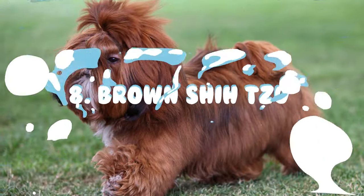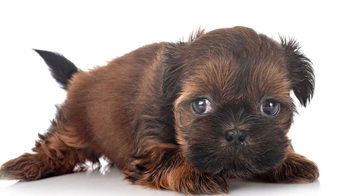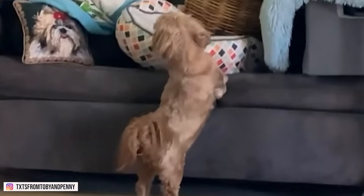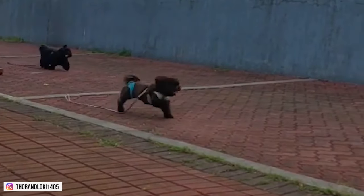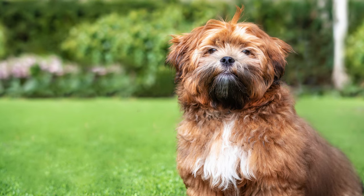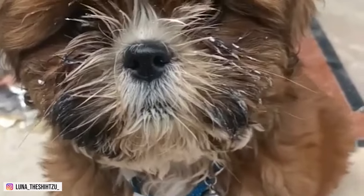8. Brown Shih Tzu. As the name suggests, the brown Shih Tzu comes in brown color — also called chocolate or liver by some. However, a brown Shih Tzu does not necessarily mean the dog will have a brown coat; instead, they are distinguished by the color of their skin. Nevertheless, it is still possible to get a dog with a solid brown color. The darker ones are called chocolate, while the lighter ones are called liver. These dogs have brown shading on their nose, paw pads, and eye rims.